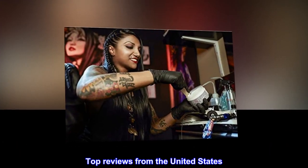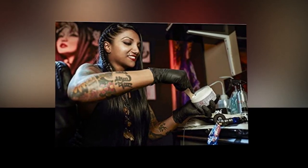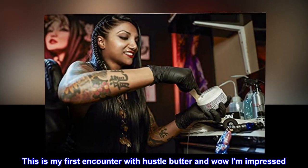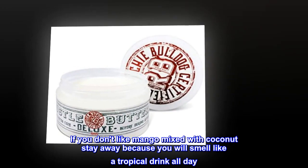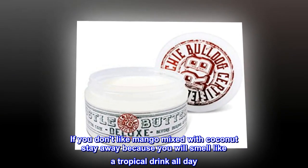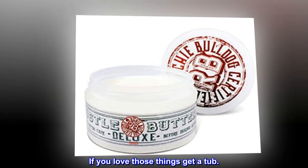Top reviews from the United States. The best, period. This is my first encounter with Hustle Butter and wow, I am impressed. If you don't like mango mixed with coconut, stay away because you will smell like a tropical drink all day. If you love those things, get a tub.